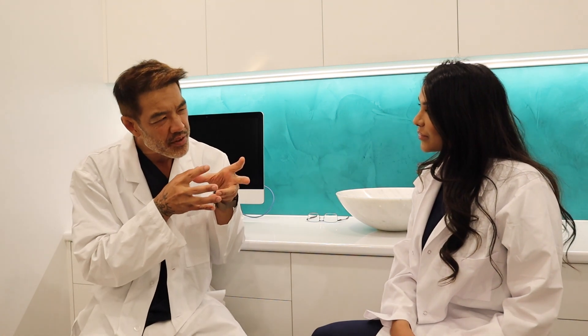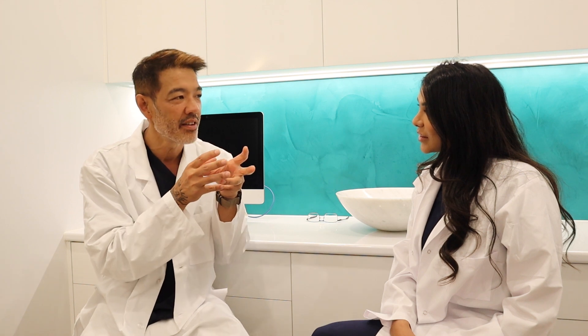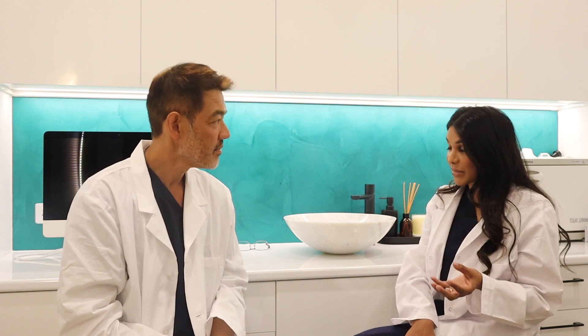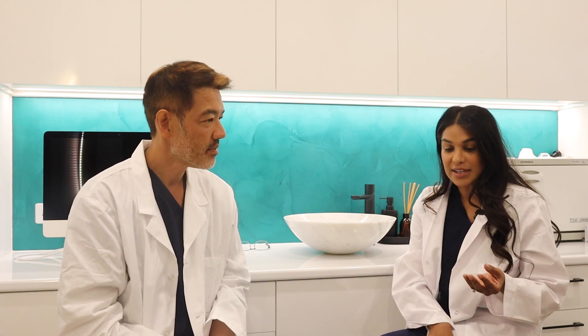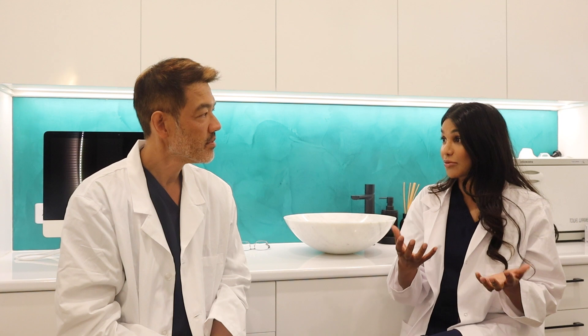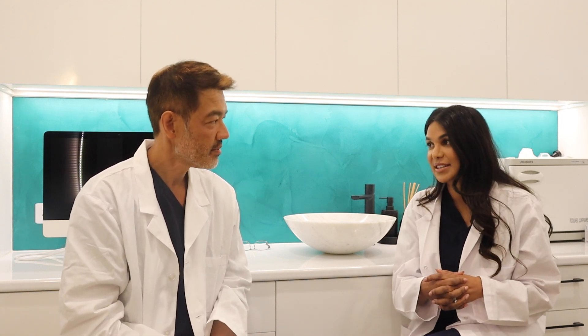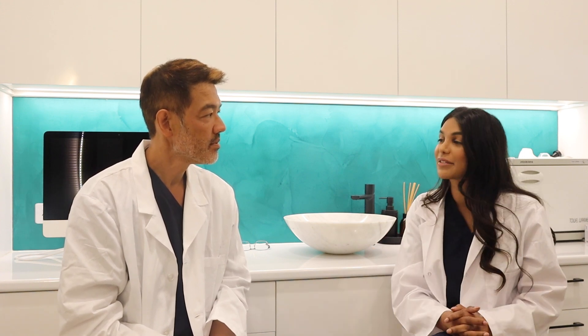So how does it work? The treatment actually works by promoting blood flow to the hair follicle, and that actually encourages the hair to stay in a growing phase. We know that hair is either resting, actively growing, or in a transitional phase. So it encourages hair to stay in that growing phase and prolongs that growing phase.